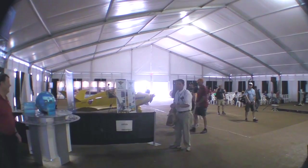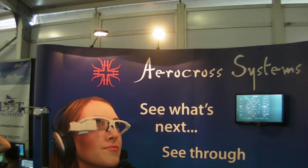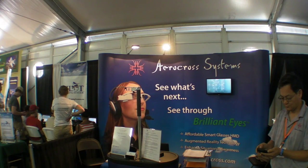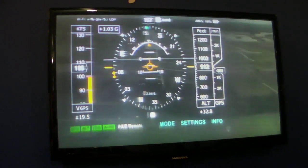Hello, everyone. This is Paul Bertorelli reporting from AirVenture 2013 in Oshkosh, Wisconsin. You want Google Glass for aviation? Well, they've got it here in the EAA Innovation Center at AirVenture. A company called Aerocross Systems has developed what is essentially a wearable HUD. And here's Tam Fo to tell us about it.